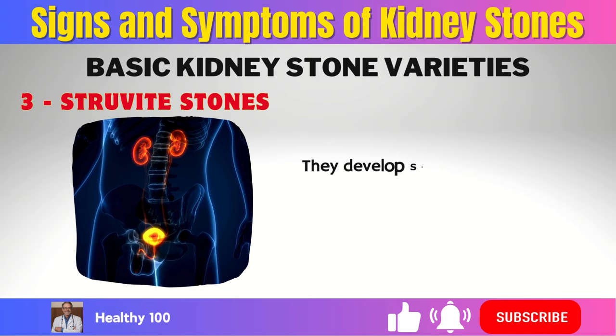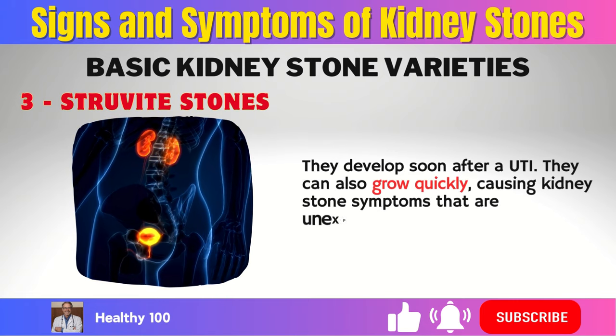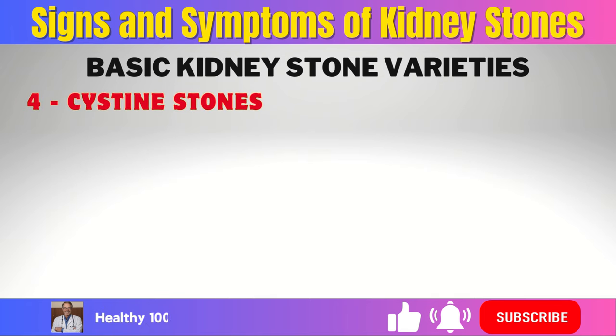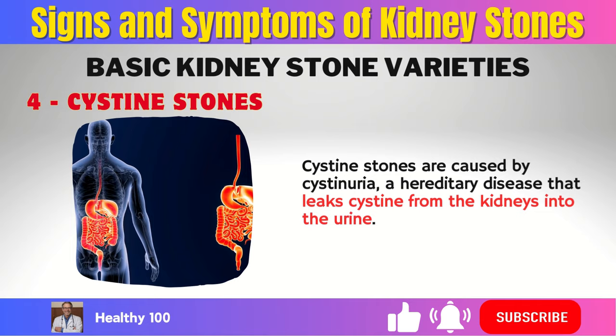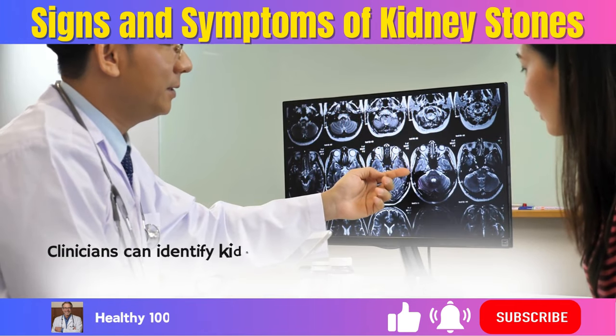3. Struvite stones. They develop soon after a UTI and can also grow quickly, causing kidney stone symptoms that are unexpected. 4. Cystine stones. Cystine stones are caused by cystinuria, a hereditary disease that leaks cystine from the kidneys into the urine.